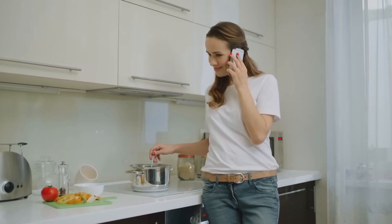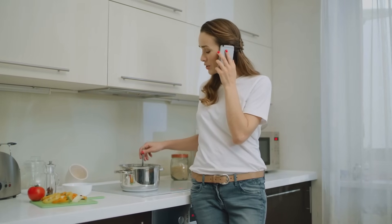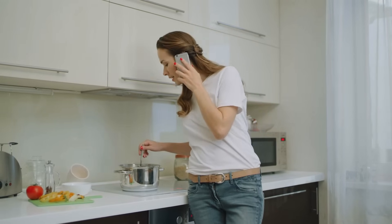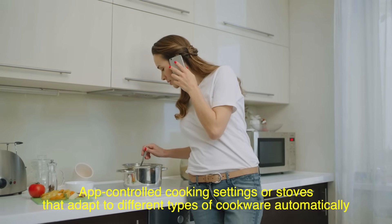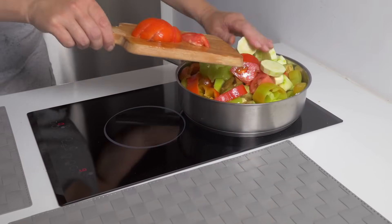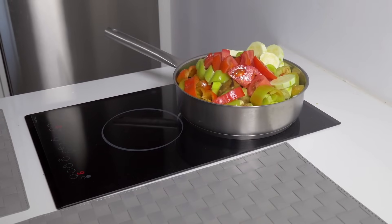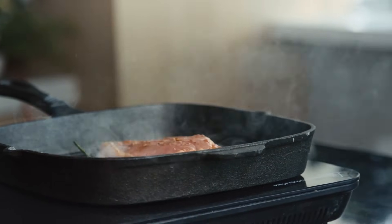Induction stoves aren't just a trend — they're a glimpse into the future of cooking. As technology continues to advance, we might see even more features, like app-controlled cooking settings or stoves that adapt to different types of cookware automatically. While they might not completely replace gas or electric stoves anytime soon, their growing popularity suggests a shift in how we approach cooking. It's exciting to think about what innovations lie ahead.